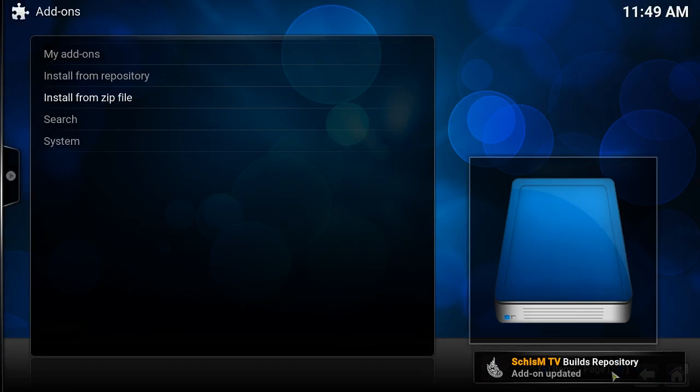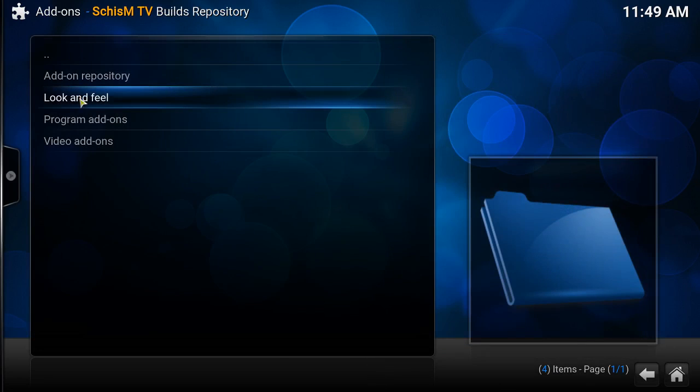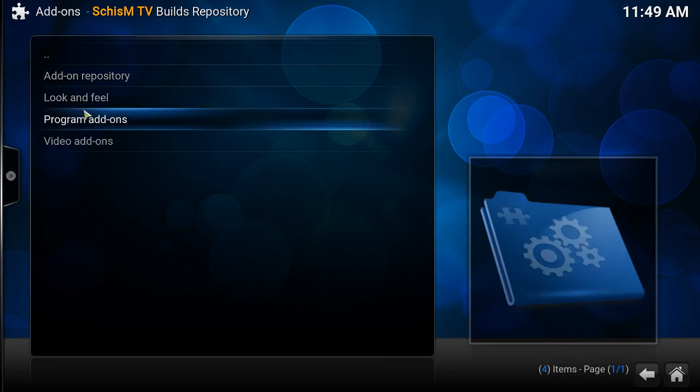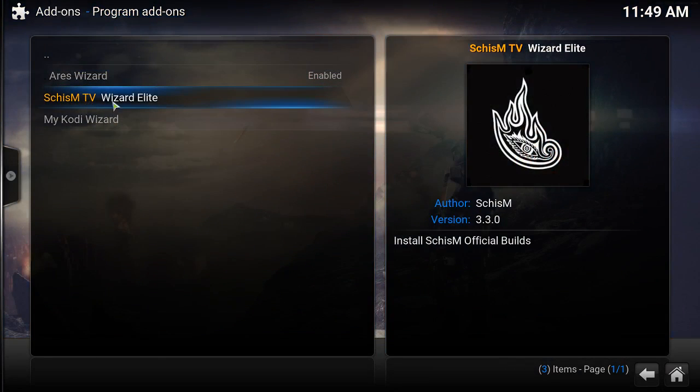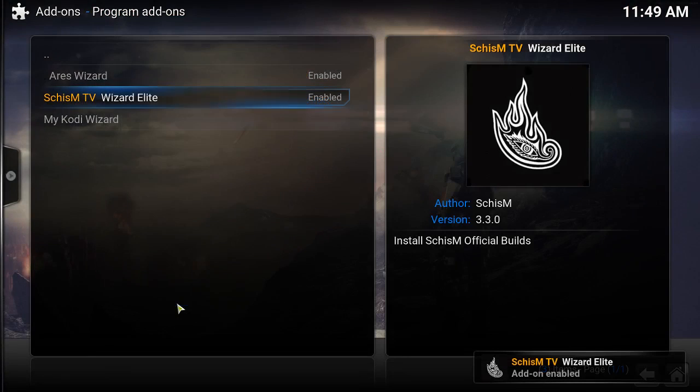Now go back to System > Add-ons > Install from Zip, go to repo, and this is the repository — click on it, wait for the notification. Go back to Install from Repo, go into the build repository, go to Programs, and click on Wizard Elite to install.